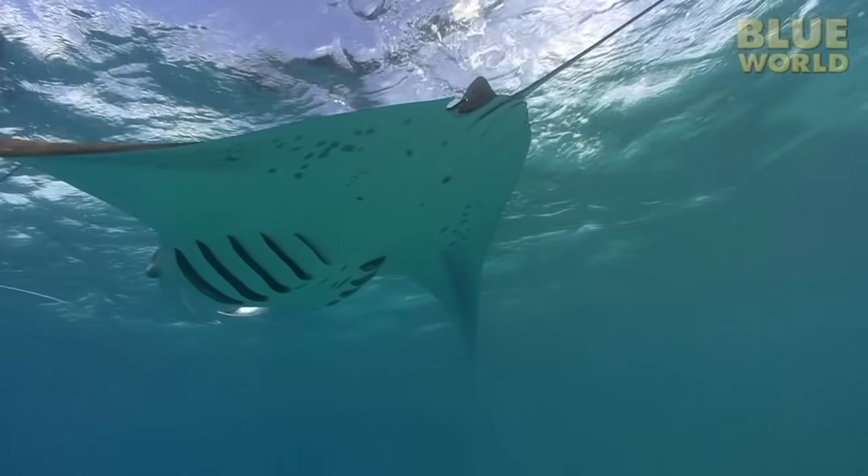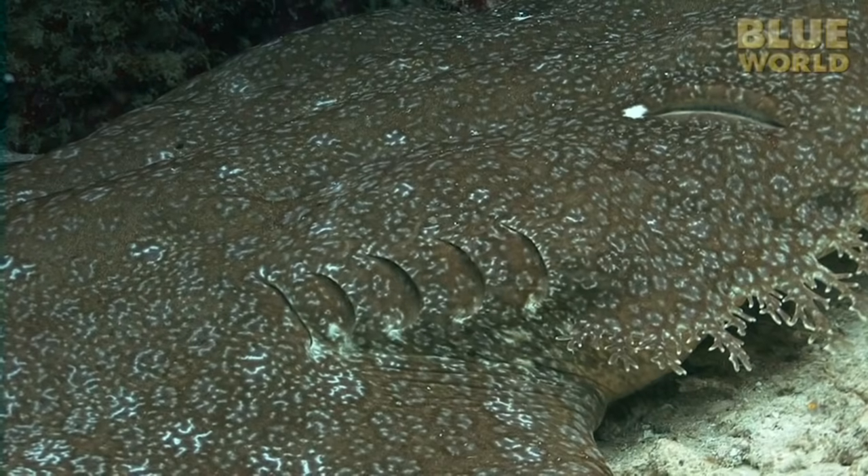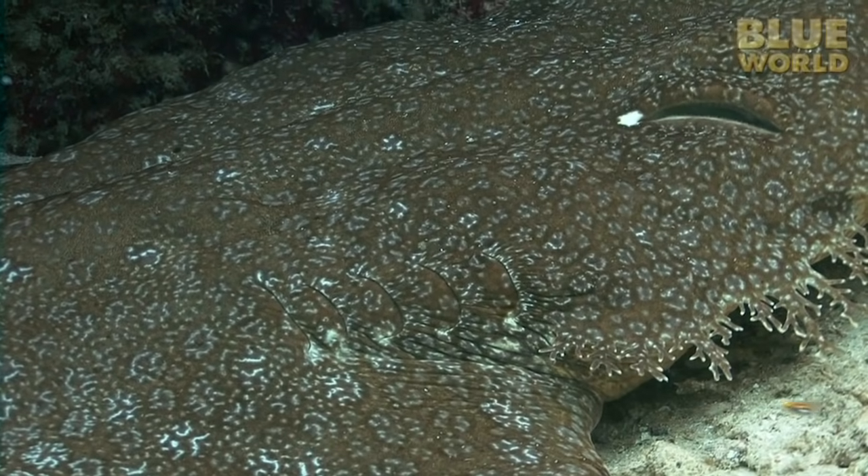Also, skates and rays have their gills on the underside of their bodies, while a shark, even a flattened shark, has them on the side.